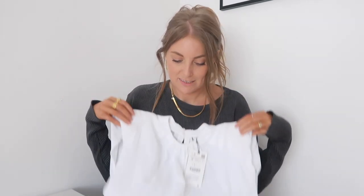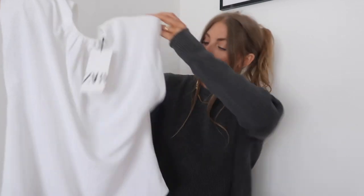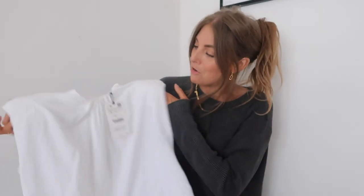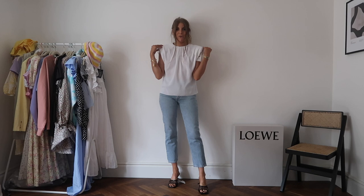Next up is a shoulder pad top, and it's not what I expected at all. It's more of a blouse material rather than a t-shirt. It's actually got a mark on it. I'm not really sure what I was thinking when I ordered this — I think I was looking at a crop top version and somehow ended up with this one.